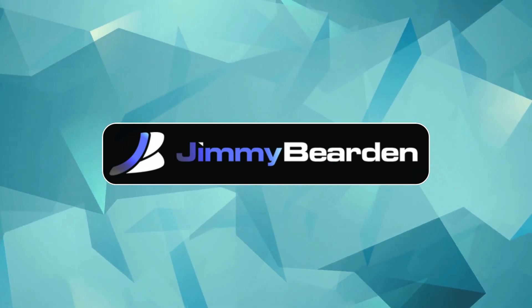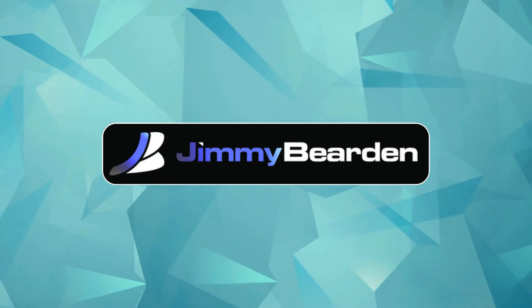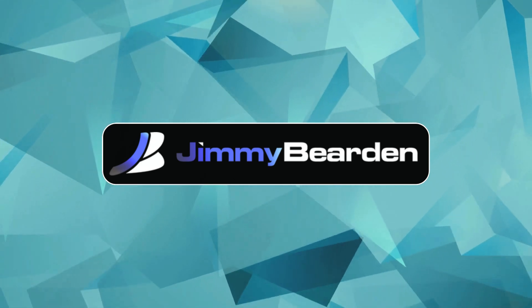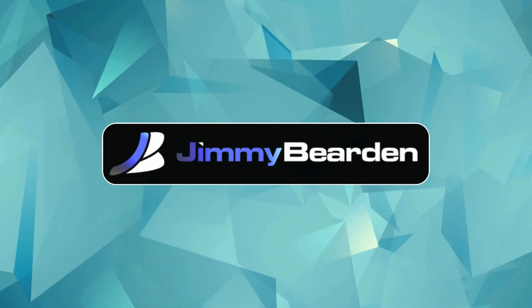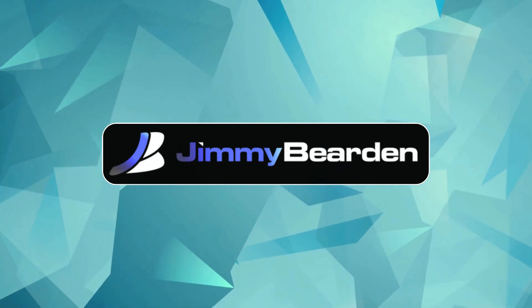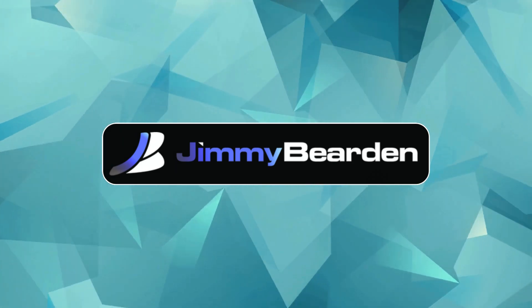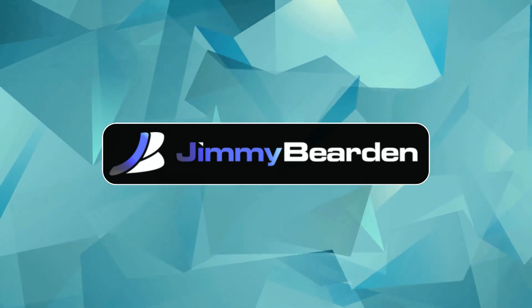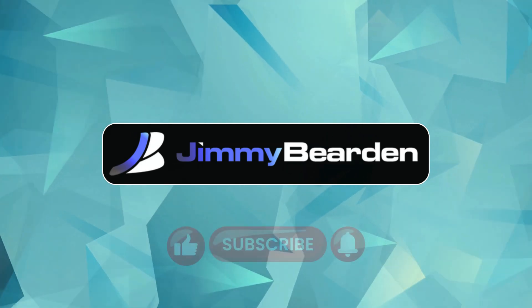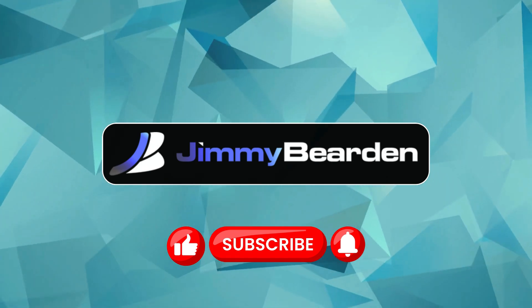Well said. It all comes back to us — our values, our choices. This computer use tool has the potential to change how we work, how we learn, how we live our lives online. But it also brings up big questions about security, privacy, even the future of work itself. Those are conversations we've got to keep having. How do you see AI shaping your future? Think about it. It's an exciting time, and a little uncertain, but we're all in this together.